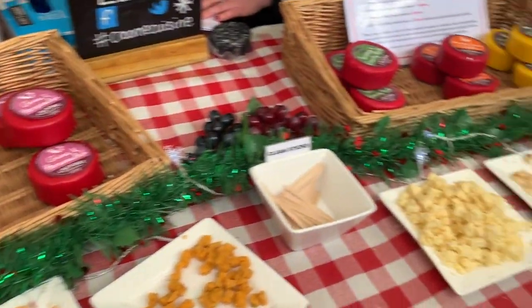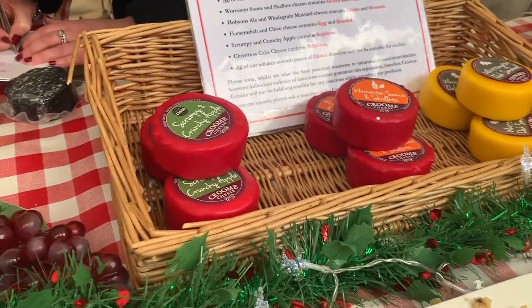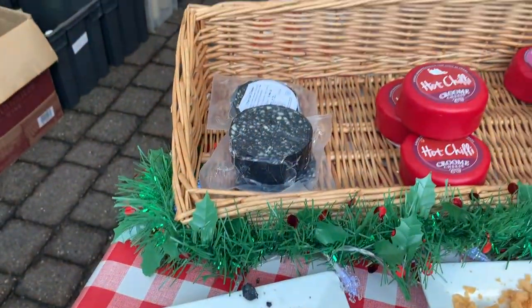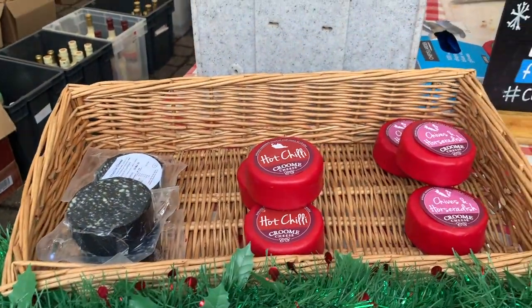Okay you guys, I'm here at Croom Cheese. We just picked up three different cheeses. I picked up the crunchy apple, the honey and figs, and this amazing charcoal cheese. I've never seen anything like it before. I can't wait to put these out for my Christmas cheese boards. It's going to be amazing.